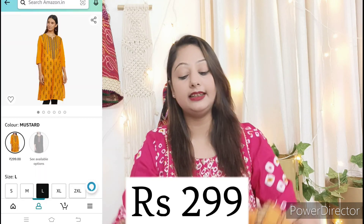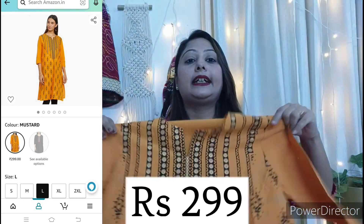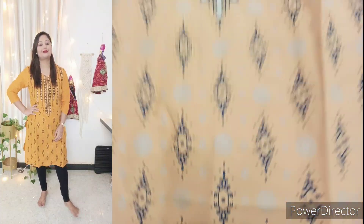The next shirt is also cotton in mustard color. You can see the black print — it is very beautiful. The front side has a print and on the outer waist area you can see the three-fourth sleeves. The back side is completely plain. This is very beautiful and you can wear all of them with leggings or jeans. They are all medium length so if your height is short or long, you can wear them comfortably.